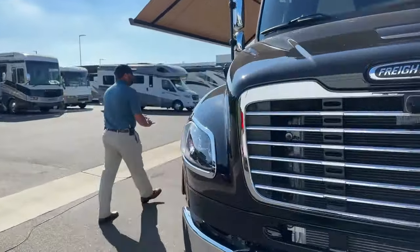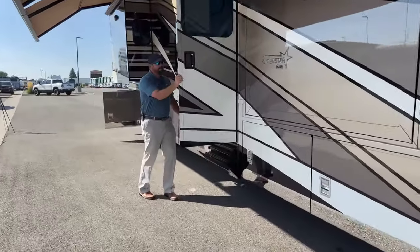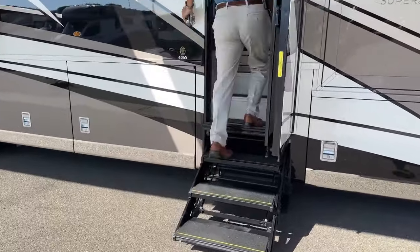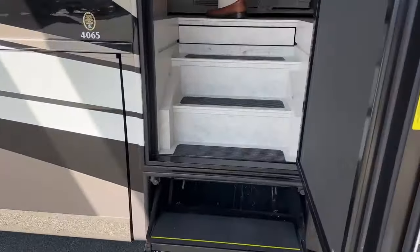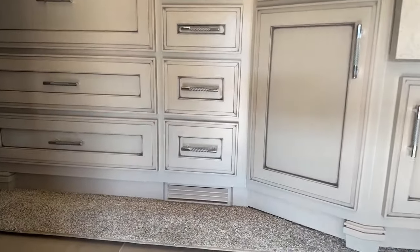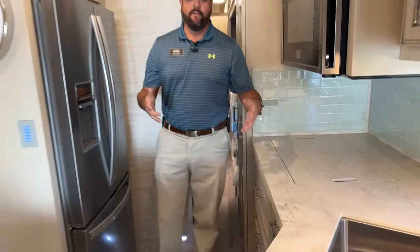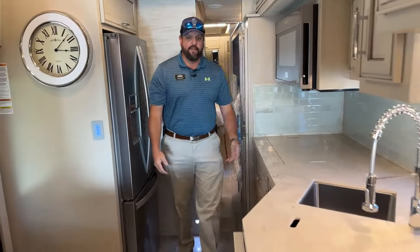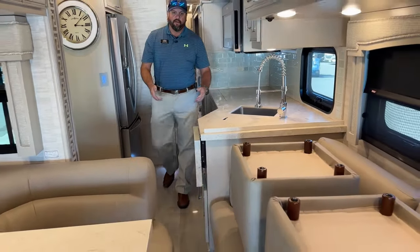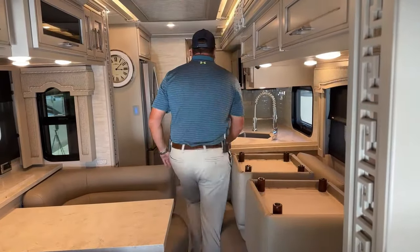Alright, let's go inside and check out the interior. With the slides in, as you can see, it's an easy path to navigate even with the slide rooms in. If I need to get back to the back and access the bathroom, I can still sneak by here to get into the bathroom. I'm going to go ahead and run these slides out so you can see how open it is.